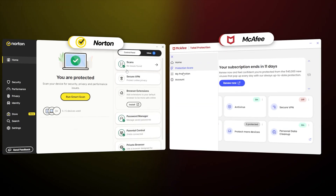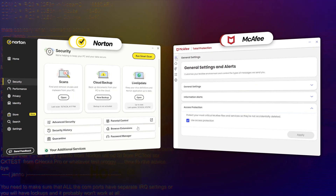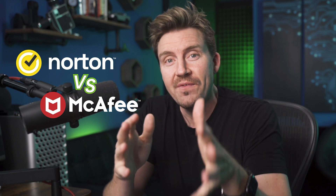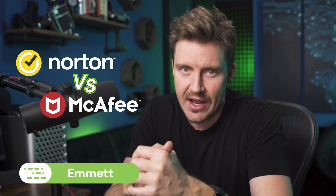Norton and McAfee have been around for over three decades, but are they powerful enough to handle all the modern-day threats creeping onto our devices? In today's Norton vs. McAfee comparison, we'll find out if these antiviruses have what it takes to keep you and your data safe.